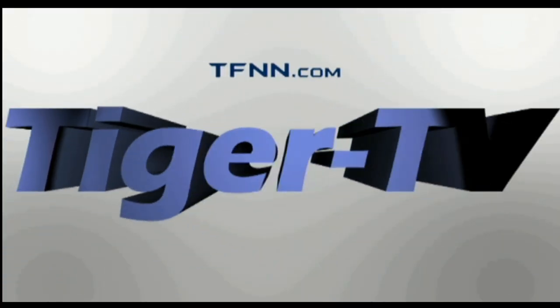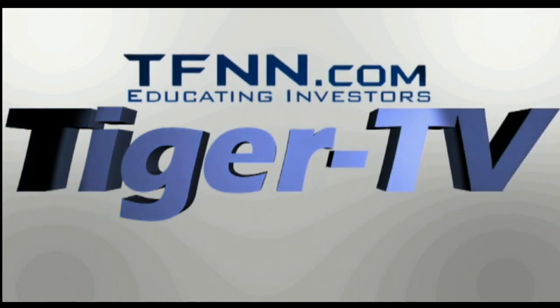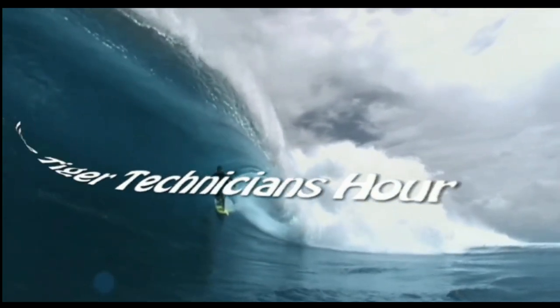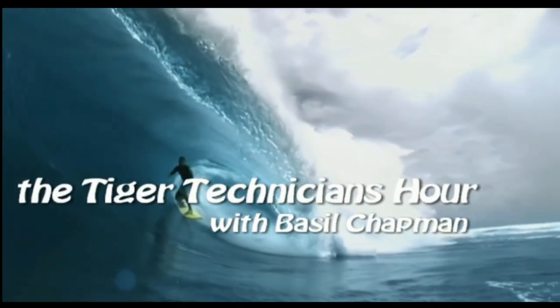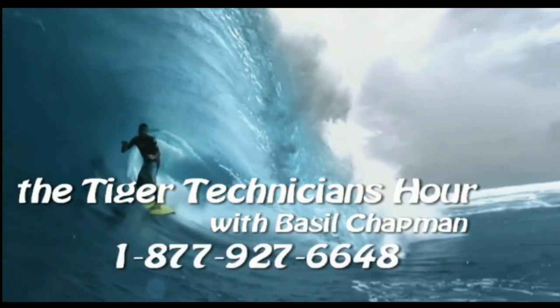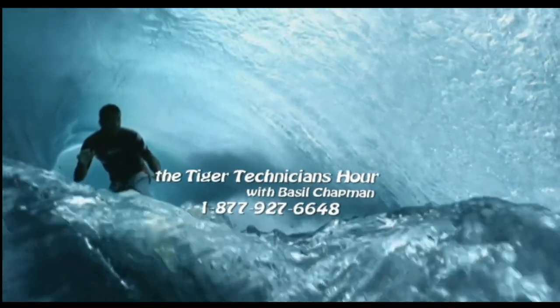The following is a presentation of TFNN. The Tiger Technician Hour with your host, Basil Chapman. Call now toll free at 1-877-927-6648.